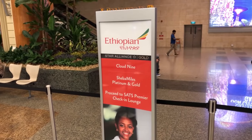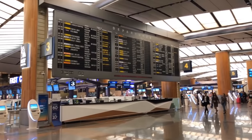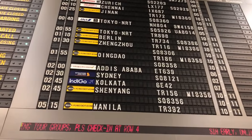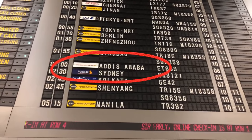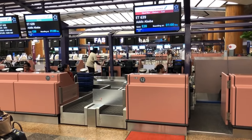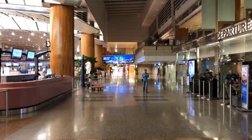Dear friends, today I am flying with the rising star of African aviation — Ethiopian Airlines. This airline leads Africa by number of destinations, revenue, and profit. I flew with Ethiopian before in 2015 and had a very good experience. Today I am taking Ethiopian from Singapore through their hub in Addis Ababa and on to Beirut, Lebanon.